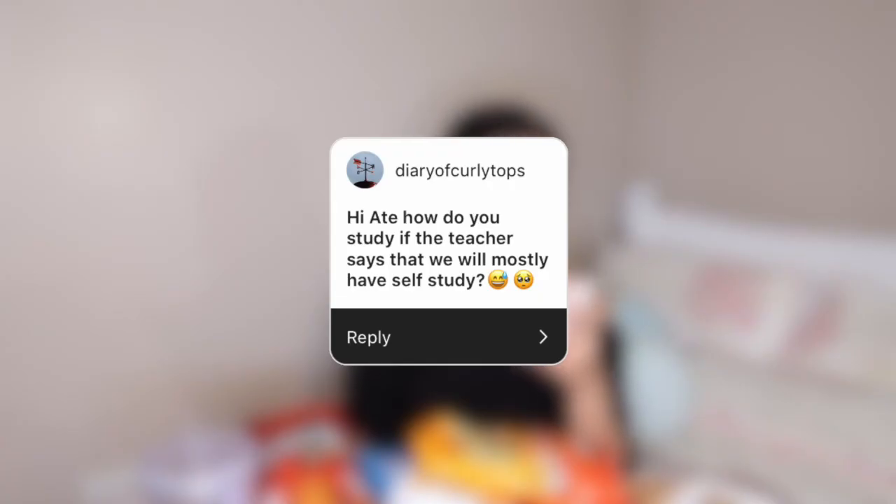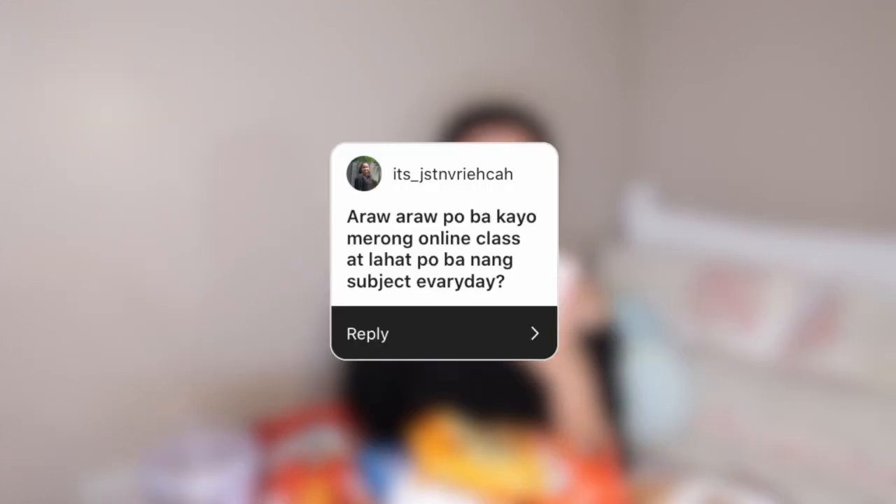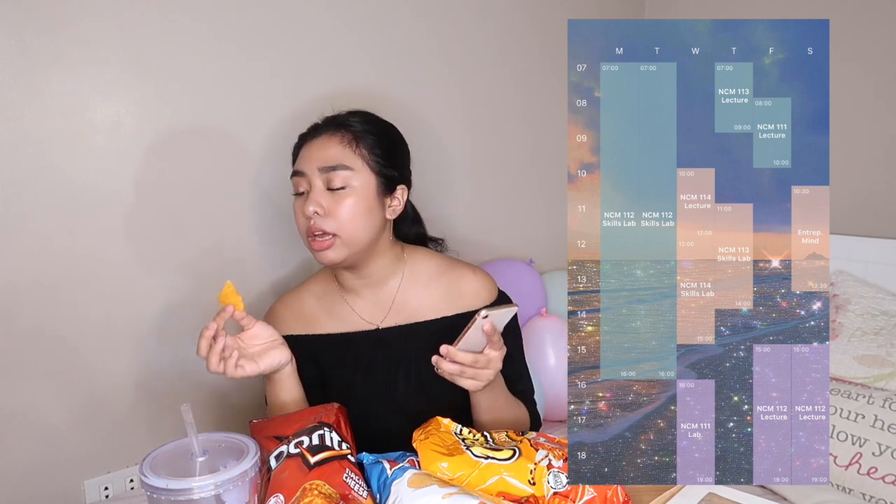How do you study if the teacher says you'll mostly have self-study? You do it like studying for a regular class — watch the recorded lecture, take notes, then review. My friends and I tried zooming to watch recorded lectures together, but sometimes we end up talking or playing Among Us or PUBG. Do you have online classes every day? During the week, there are no days without at least one Zoom meeting. I'll pop my schedule in here.